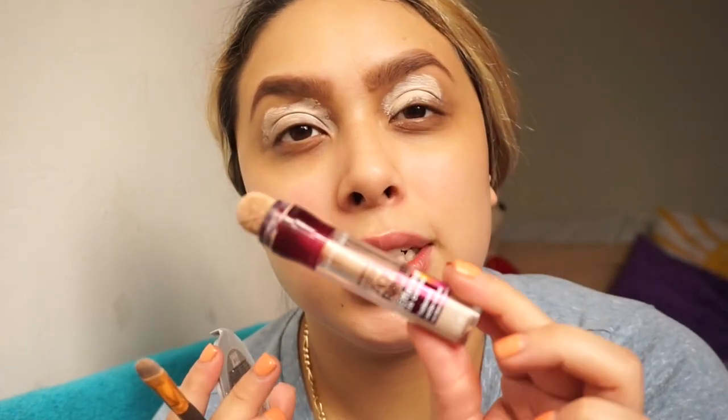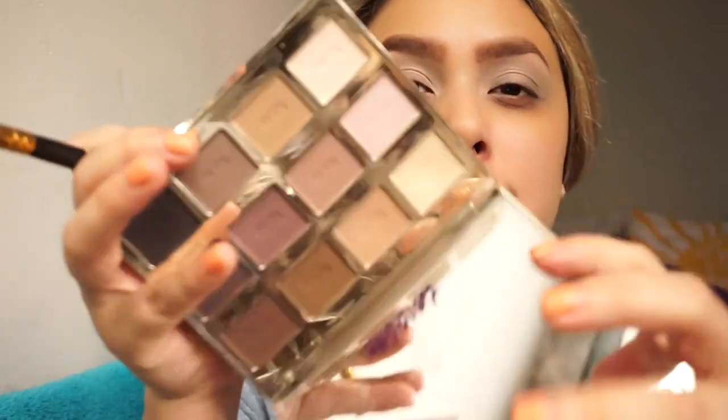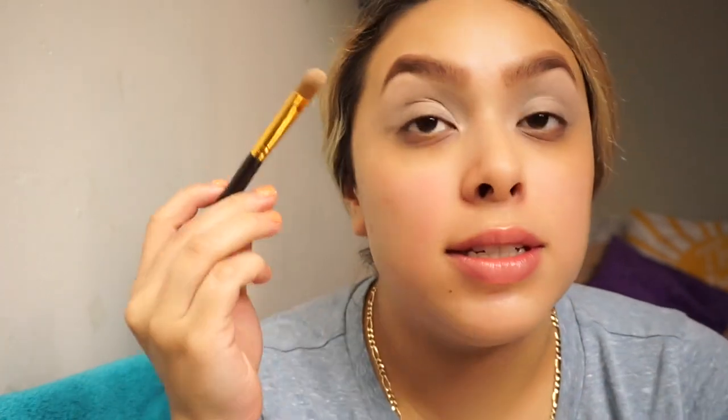I'm priming my eyes with this concealer from Maybelline. It is called the Instant Age Rewind. I blend it out with my beauty blender after. Now I'm going to set my eyelids with this Tarte Litt Free Spirit — it's just this plain white one to set the concealer and all that.